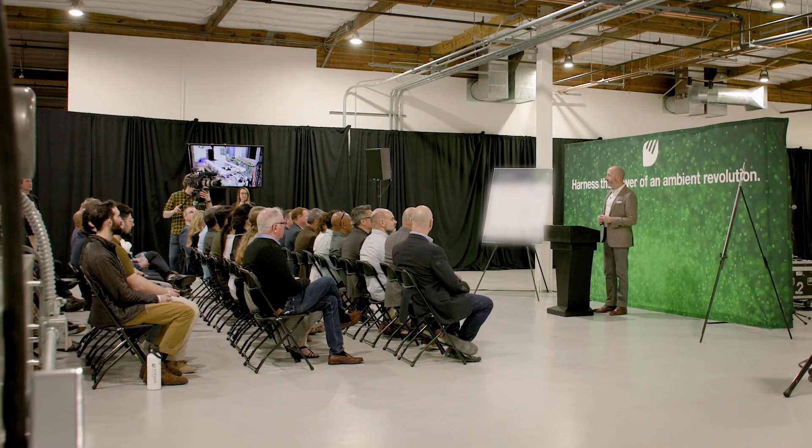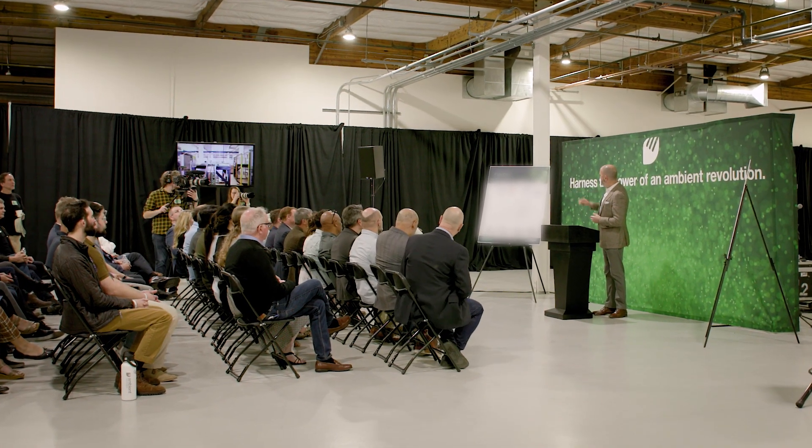So the timing for our factory opening couldn't be better. There's a growing awareness among connected device manufacturers of the problems with batteries — toxic trash, high carbon footprint — and for the first time we're able to bring our low-light indoor solar cells to high-volume production to directly tackle this big problem.